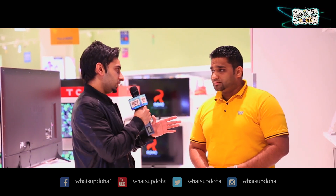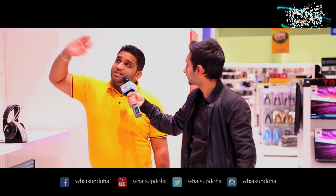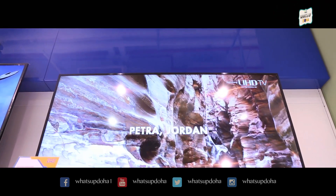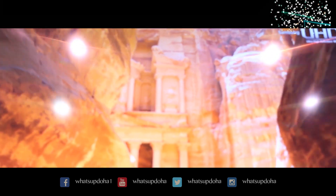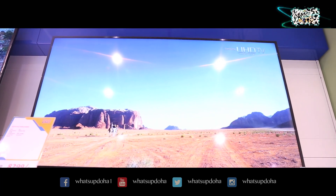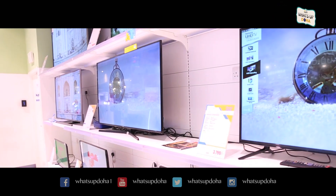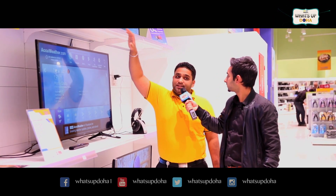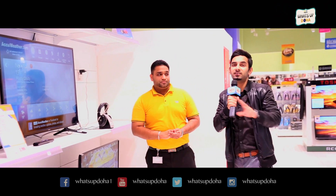Can you take me to the second one as well? This one is from Samsung — it's 65 inches, 4K, smart, and built-in Wi-Fi. It has the same options like Facebook, Twitter, YouTube, full web browser, and an internet option. The price was 8,299, and now we are offering it at Sharaf DG for only 6,299 — that's a direct 2,000 riyal discount.